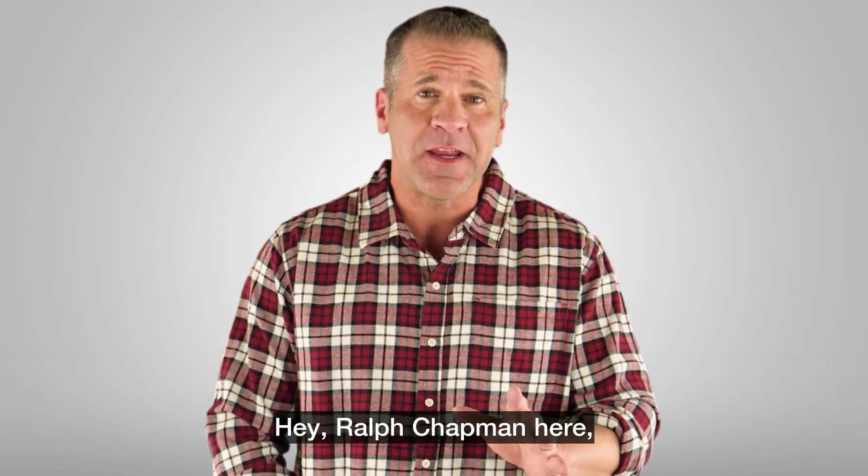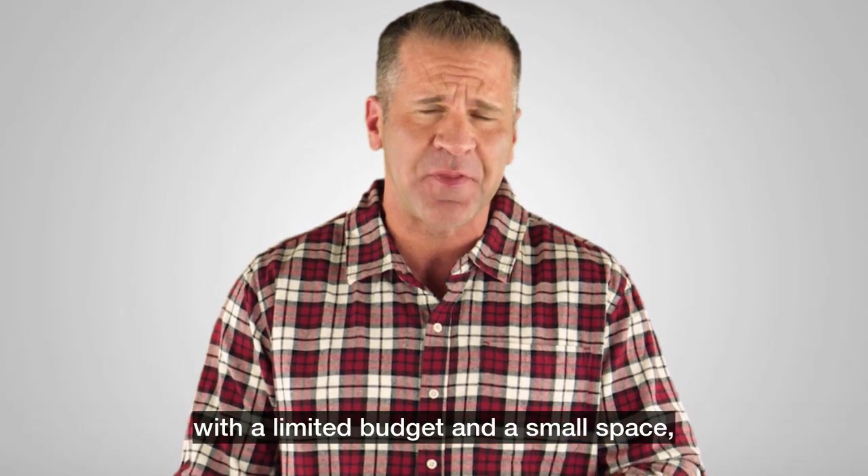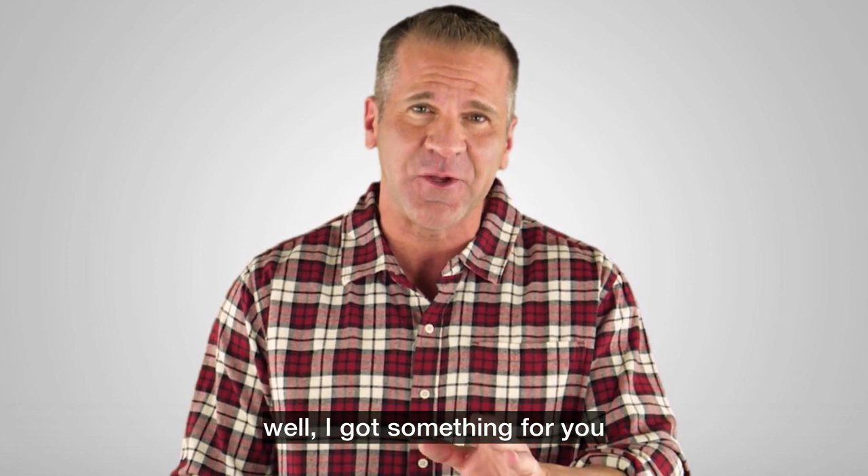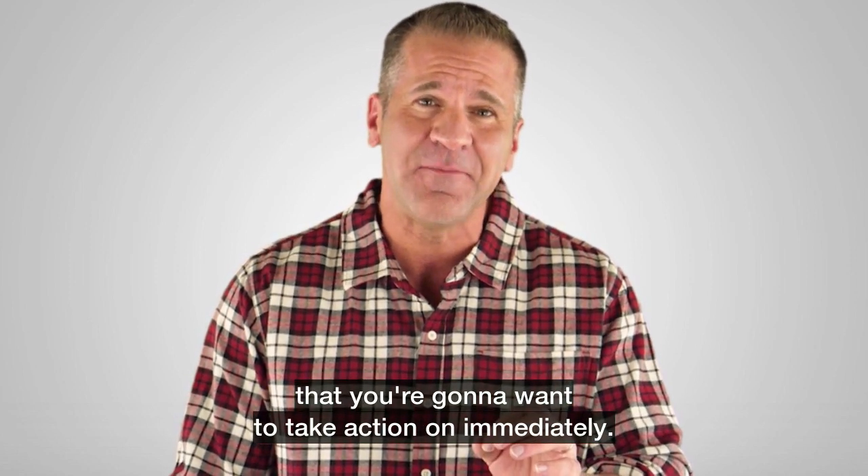Hey, Ralph Chapman here, and if you're looking to set up your shop with a limited budget and a small space, I've got something for you that you're going to want to take action on immediately.